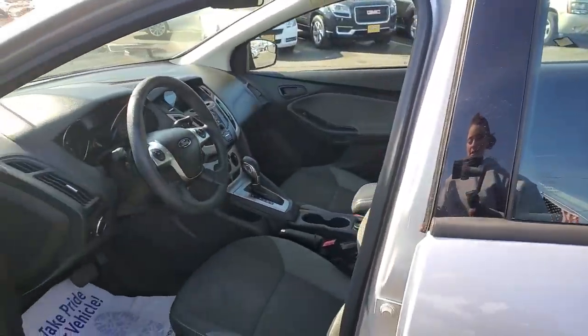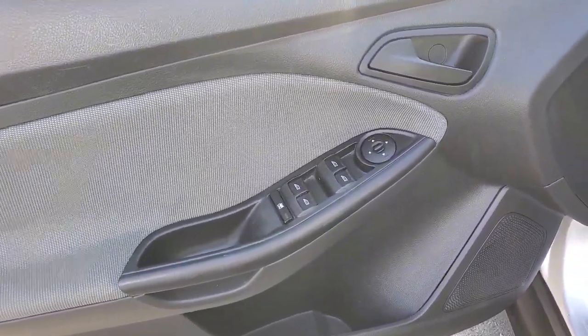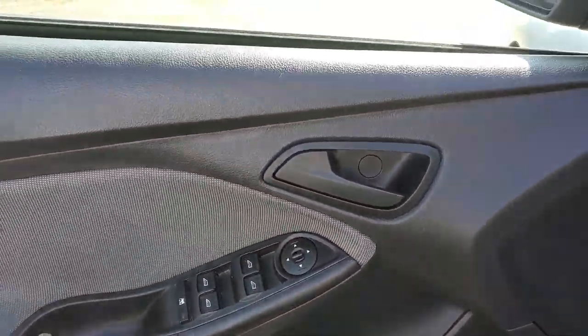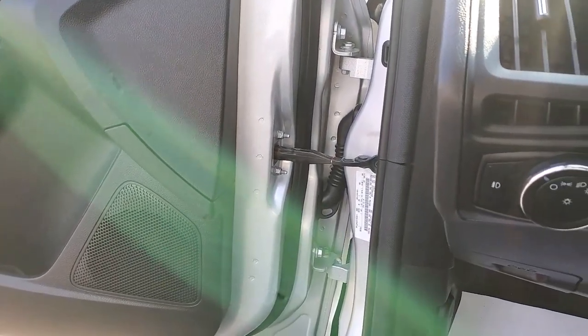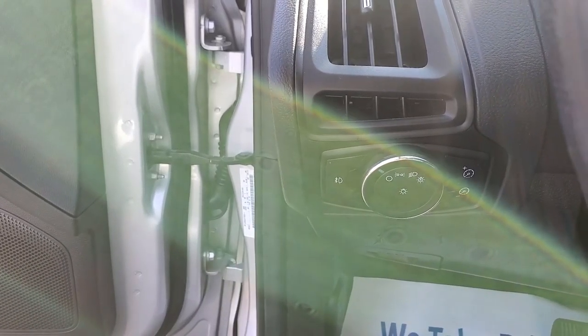And we'll look in the front seat here. We've got our pretty normal controls here on the door, except you'll notice that the lock mechanism is missing — I'll show you where that is in just a second, save you the time searching for it. And down here we've got the light function, lights for the dash, and of course your headlights there.